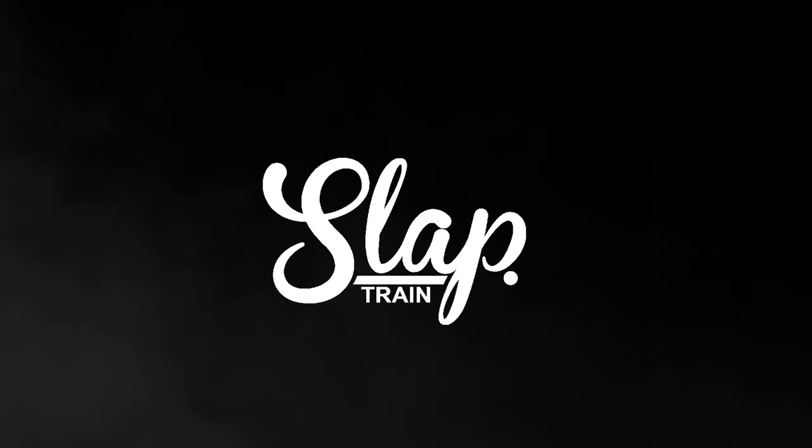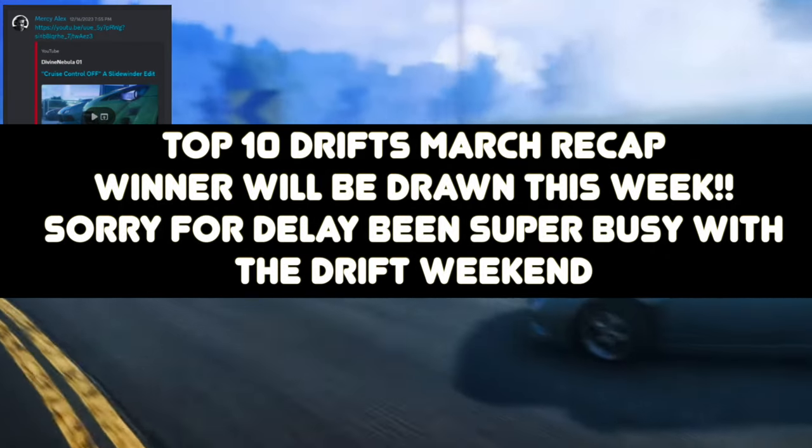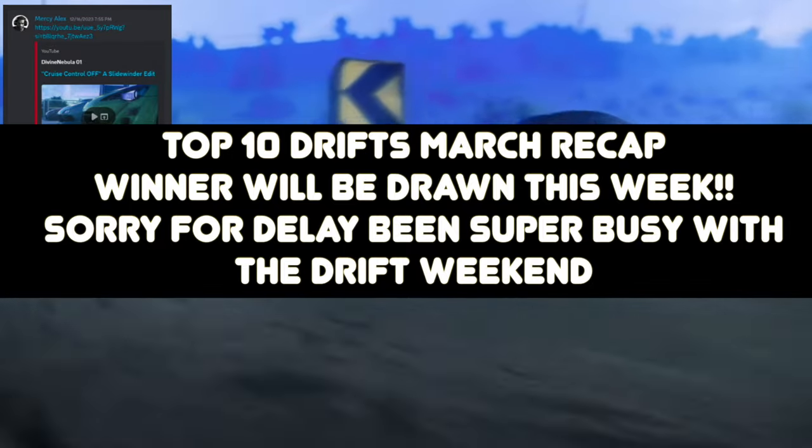Welcome back to the channel — Top 10 Trips of the Week is back in 2024. Huge thanks to everyone that has made this series what it is today. Really looking forward to reviving this into 2024.